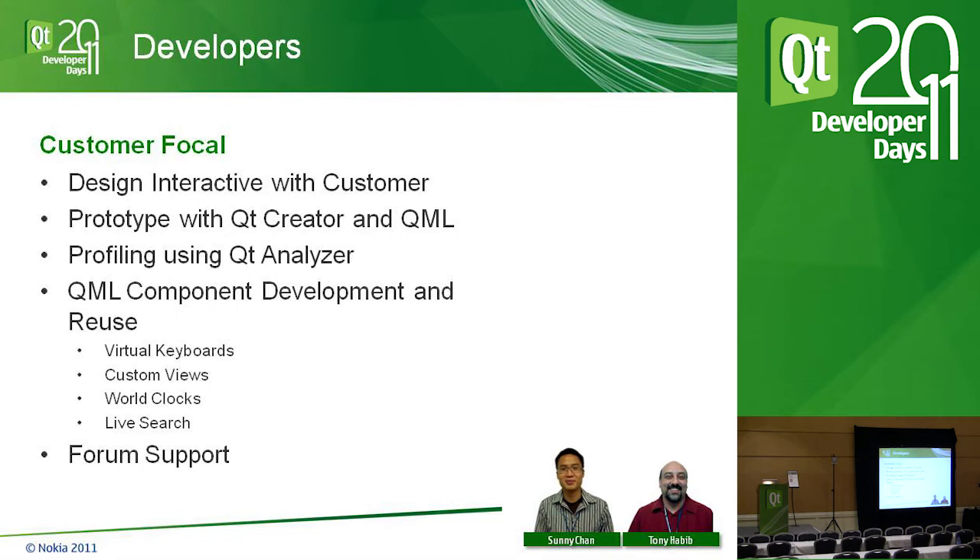On the developer side, customer focals are involved from the very first envisionment through the entirety of the project. After initial design, they use the Qt Analyzer tool to analyze third-party development for efficiency. They also identify great pieces of code and pull them into a reuse library, so when the next customer comes along we give them a full suite of pre-developed QML components. Customer focals also provide forum support as tier-one help for third-party developers.